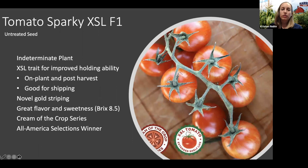Next we've got Tomato Sparky — another one of my personal favorites from trials. It is an All-America Selections winner, trialed by independent growers all across the country. It has a really beautiful fruit with a novel gold stripe, hence the name Sparky. It also has the XSL trait — extended shelf life — so these hold really well on the plant and post-harvest. Some cherry tomatoes don't have a very long shelf life, and we've been really impressed with Sparky for that reason. Whether you're a home gardener or a professional grower wanting to ship product short or long distances, Sparky is a really good choice.